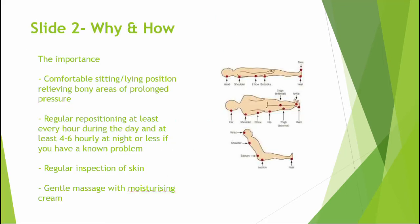Slide 2. Why and how? The social impact of skin problems can prove to be one of the most troublesome issues facing anyone with multiple sclerosis.